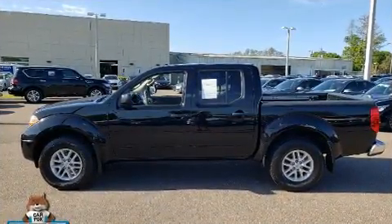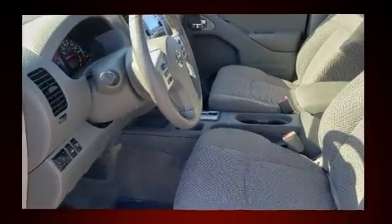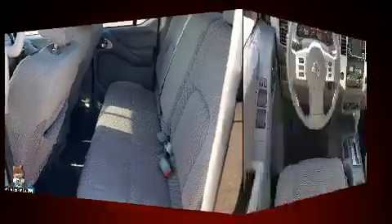Top features include remote keyless entry, a tachometer, an automatic dimming rearview mirror, a trailer hitch, a bed liner, and one-touch window functionality.